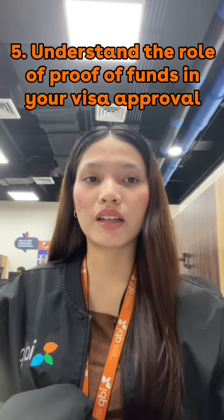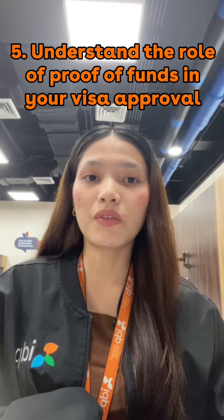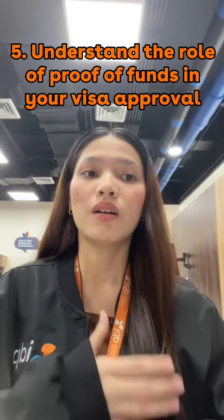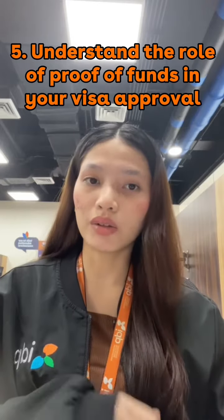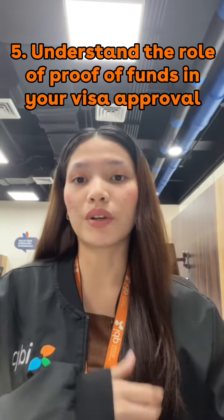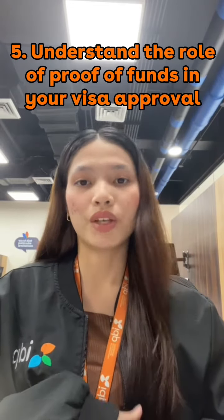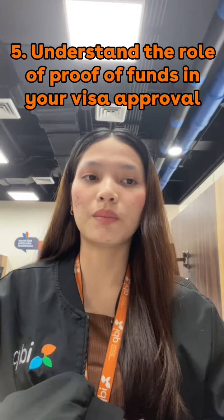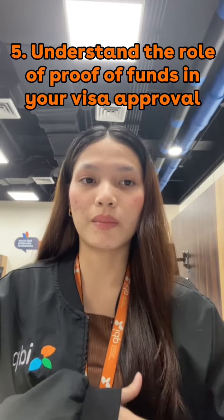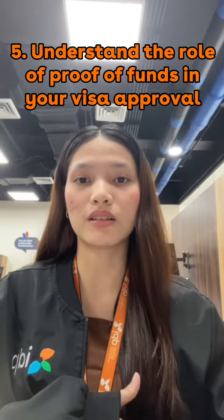Number 5: Understand the role of proof of funds in your visa approval. Having the required proof of funds is crucial because it demonstrates your financial preparedness for your time abroad. But take note that visa officers also consider various factors, like the purpose of your study, ties to your home country, and your overall application. So keep in mind that having sufficient funds is just one piece of the puzzle, and a well-rounded study permit application addressing all necessary aspects increases your chances of visa approval.